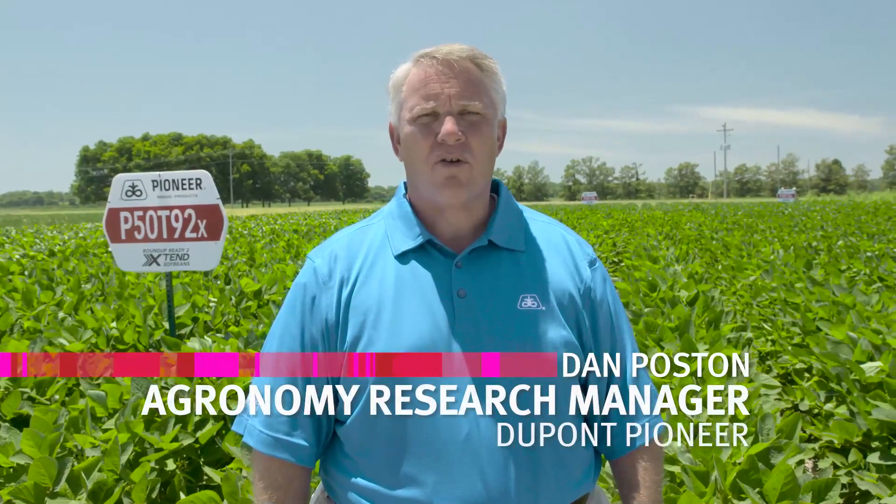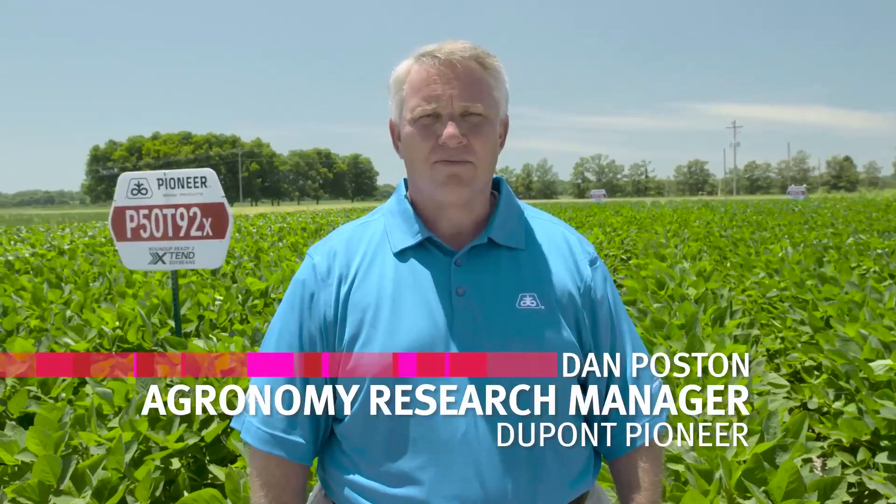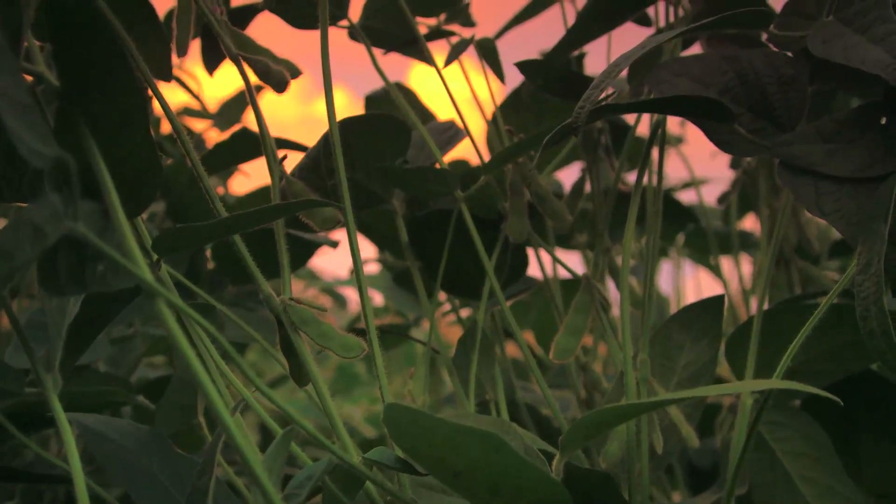My name is Dan Poston. I'm the agronomy research manager for the southern United States with DuPont Pioneer. If you ask me one factor that is perhaps limiting high-yield soybeans more than any other factor in the southern U.S., I'm going to tell you baseline fertility.